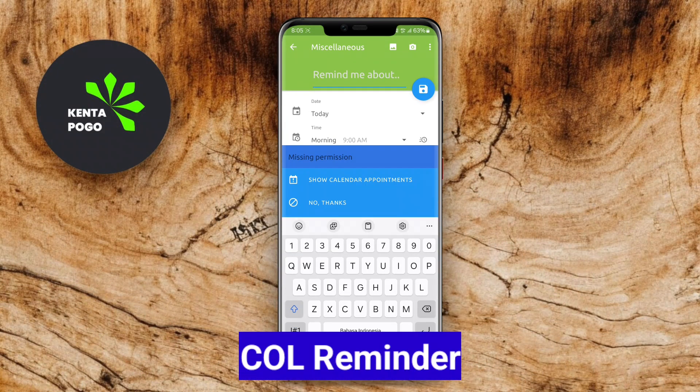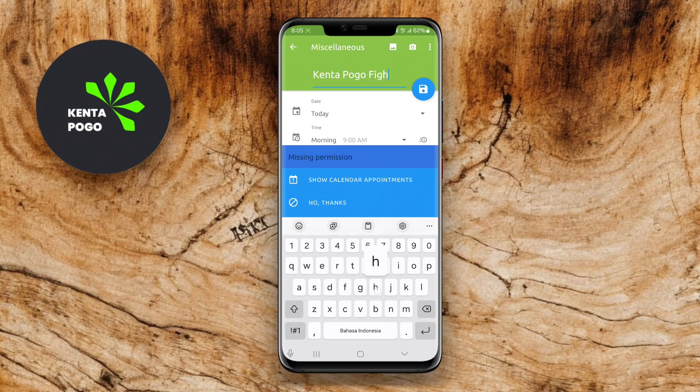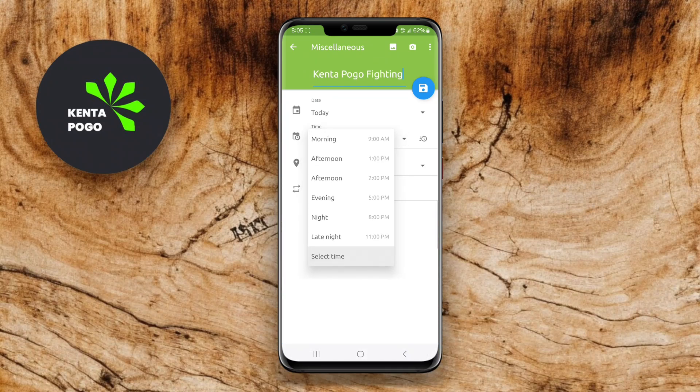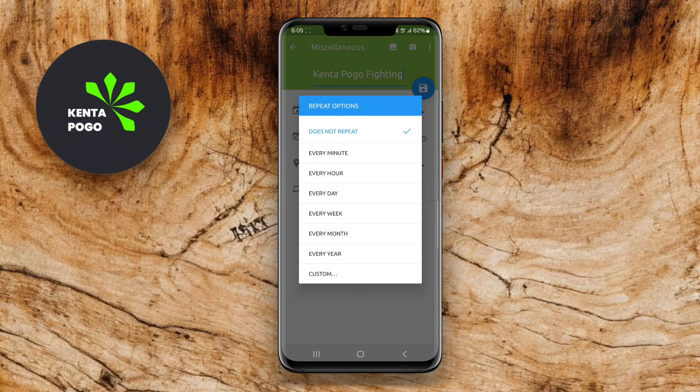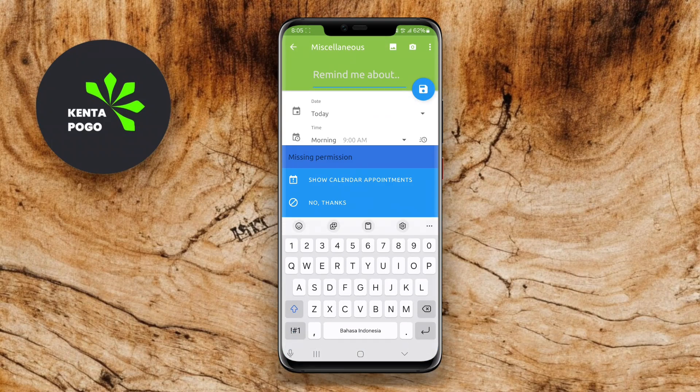COEL Reminder is a versatile reminder app that can help you keep track of tasks, appointments, and important events. The app allows you to set reminders for various categories, making it easy to distinguish between daily tasks and long-term goals. You can customize alerts with different sounds, vibrations, and even snooze options, ensuring you never miss an important reminder.